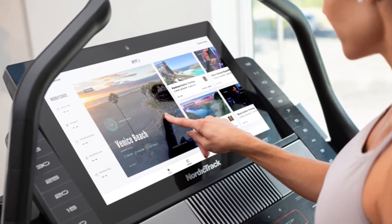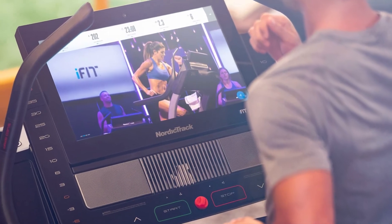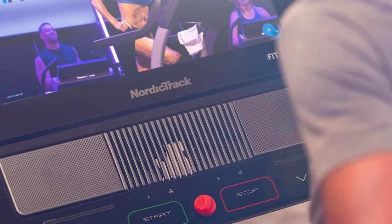Also included are 50 onboard workout programs, suitable for progressing through various levels. To keep yourself cool during workouts, you have the auto-breeze fan.